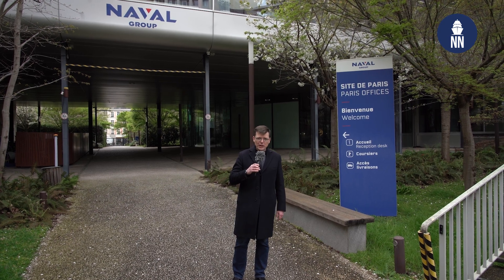Hi, I am at the Naval Group headquarters in Paris this morning as the French shipbuilder recently reached a milestone for the SNLE 3G program. This is an important program as it calls for the design and construction of four new SSBNs for the French Navy. As in the US with the Columbia class program and in the UK with the Dreadnought class, this multi-billion euro program is a priority as those submarines will ensure France's at-sea nuclear deterrence until the 2080s.